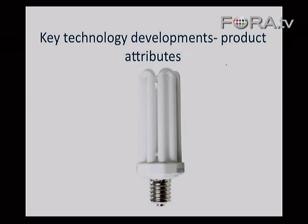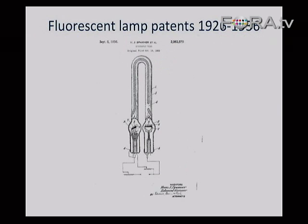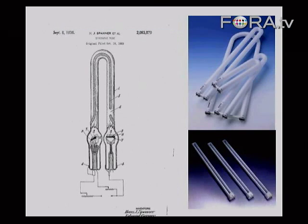Fluorescent technology really involves both technical developments and market drivers. Some of the very first patents on fluorescent were these sort of U-shaped lamps, going back to the 1920s. The patent literature is very rich, and one of the central patents was from Jomera, very early work. What's interesting is that if you look at those early technologies and compare them to what we're doing today with U-bend or compact fluorescent lamps, there's not a great deal of difference.